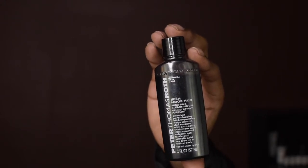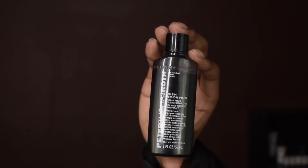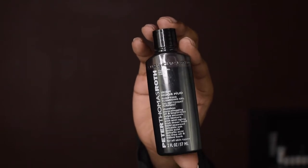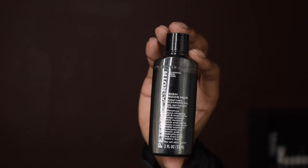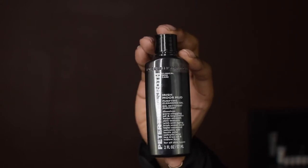...the Peter Thomas Roth Irish Marmara Purifying Cleansing Gel. This product decongests pore-clogging oils and contains Irish Marmara, seaweed, volcanic ash, lactic acid, salicylic acid, tea tree oil, and willowbark. It's designed for all skin types. This product retails for $38 and contains AHA, which is alpha hydroxy acid.